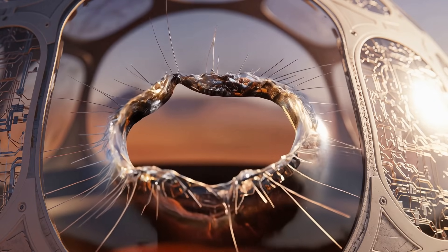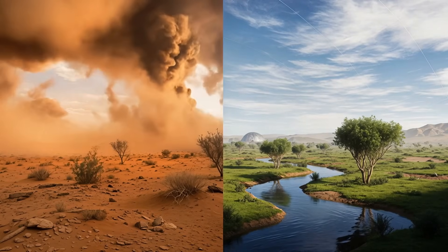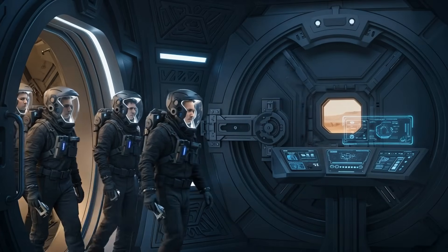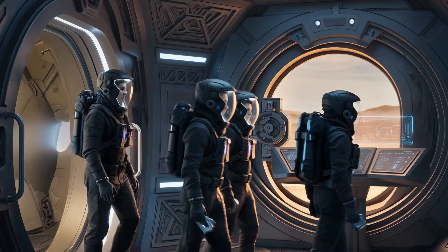"How deep is this trench?" says the woman scientist. "I think it's about 10 miles. I'd say we are at the safest location right now." Mars is no longer silent. Life, however borrowed, has begun to echo through the trench.